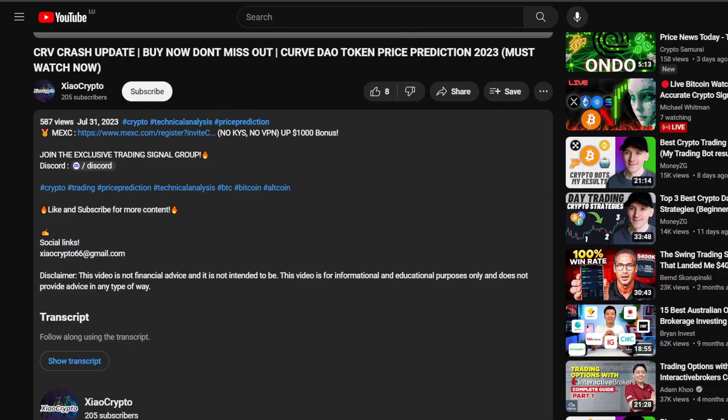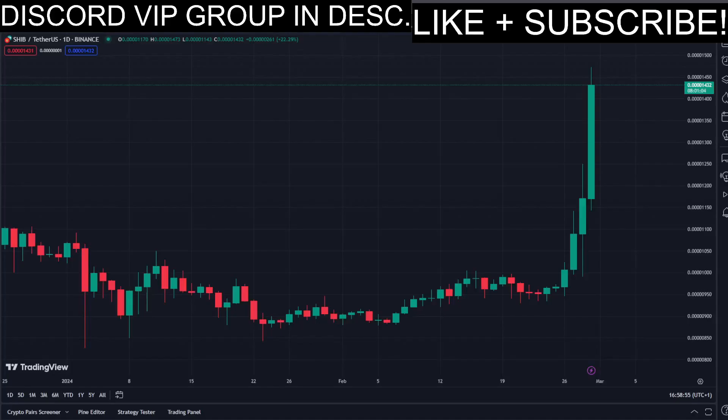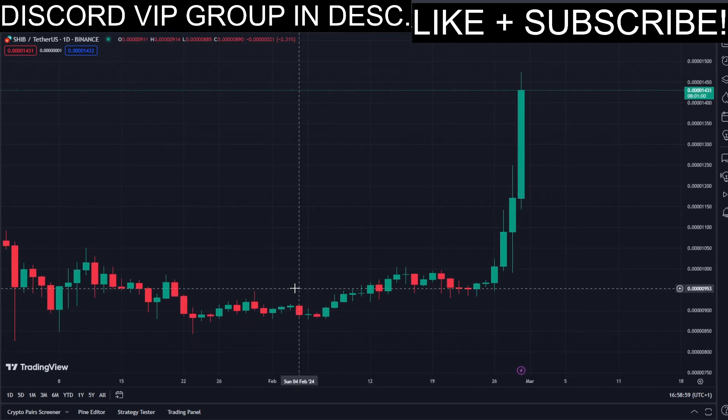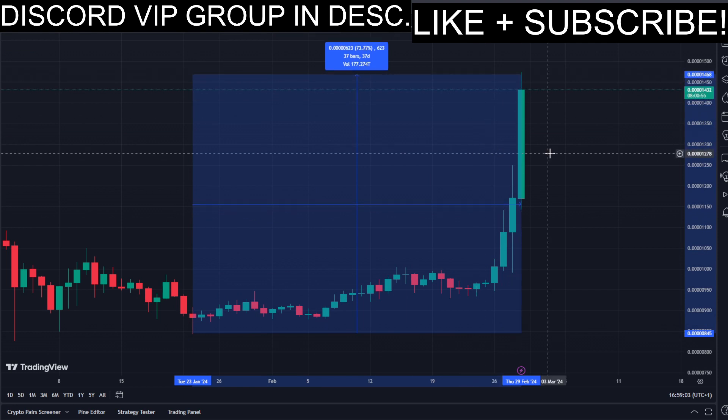Subscribe to this channel, turn on the notifications, leave a like and a comment on which coin you want the next price prediction video. So in today's video we have Shiba Inu coin, and this coin has been pumping recently — a lot. Let's see how much exactly: about 75 percent.